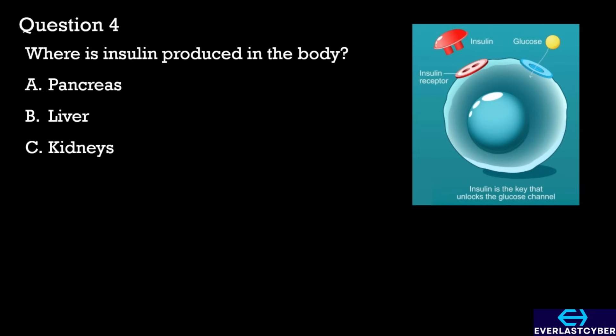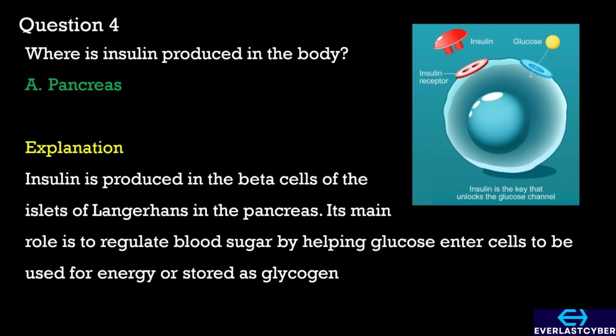Question 4. Where is insulin produced in the body? A. Pancreas. B. Liver. C. Kidneys. The correct answer is A. Pancreas.